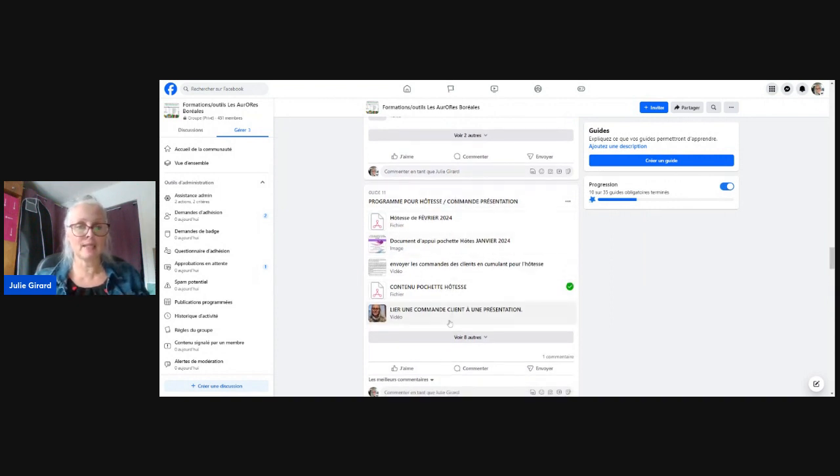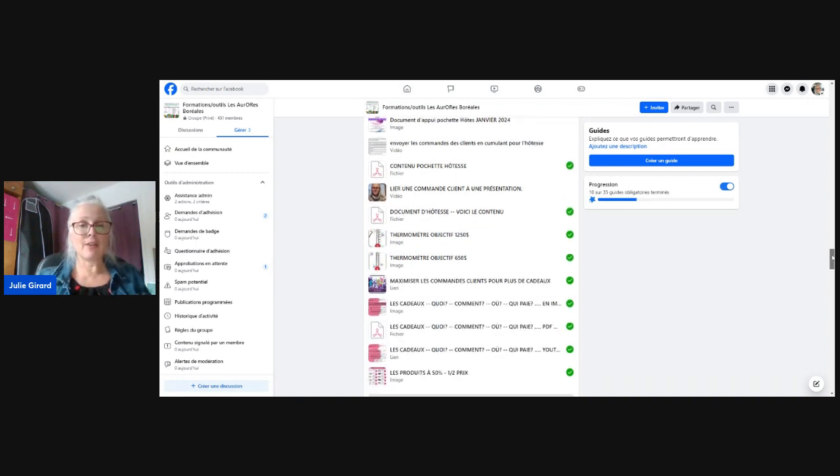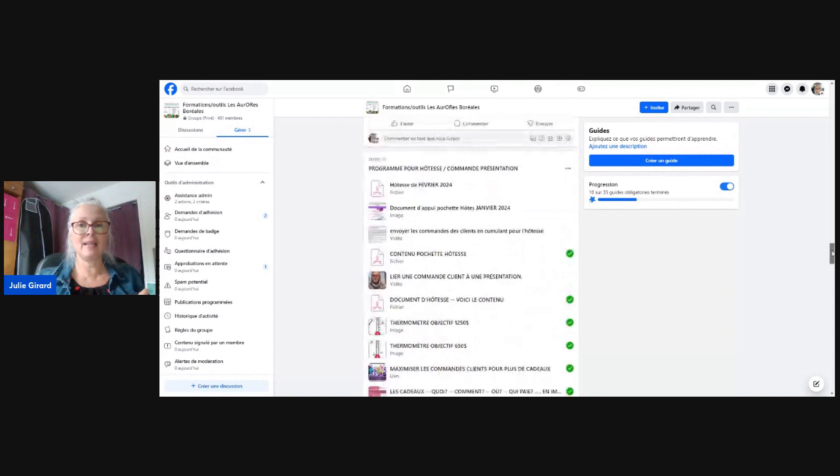Les programmes pour hôtesses, le contenu de la pochette, comment lier la commande à la présentation, les thermomètres d'objectifs, comment maximiser ses commandes, les cadeaux — c'est où, c'est quoi, les 50 %. C'est vraiment dans le guide numéro 11 que vous allez trouver tout ça.